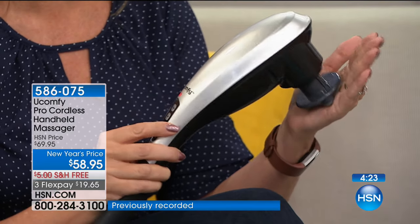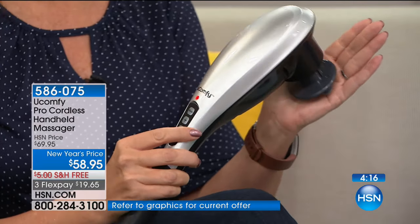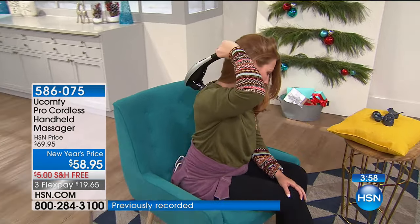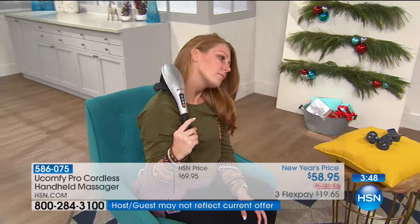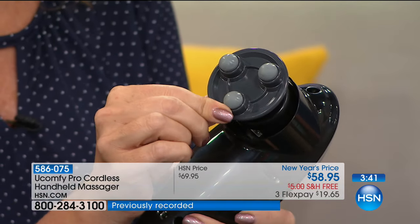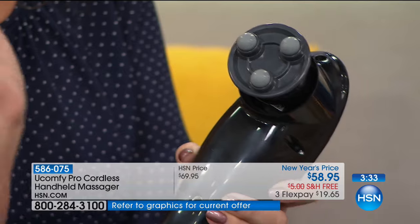You can change the level of vibrations or do a solid penetrating massage, with low, medium, and high. If you prefer something stronger — when my husband tries to give me massages, his hands get really tired. When you have the You Comfy Pro, you never have to worry about that. Pop it back on the charger in about two hours and it'll go for another two hours. With the six different tips included, you can completely customize the massage experience from head to toe.